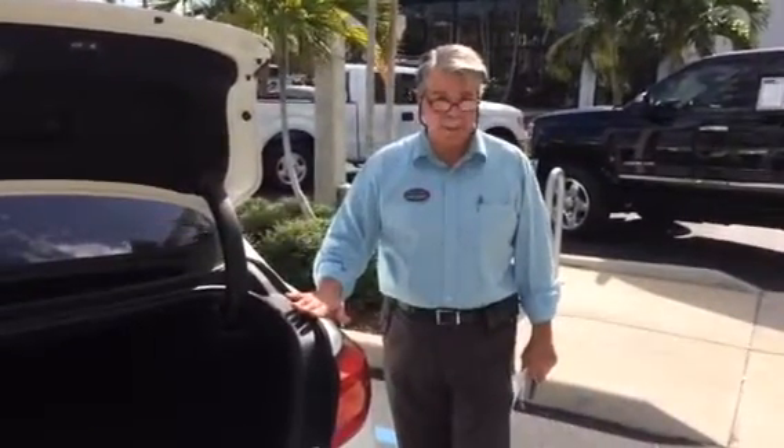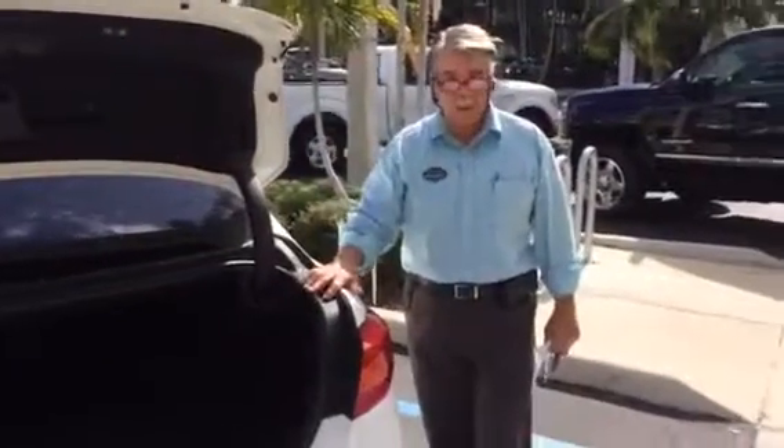My name's Frenzy at Delray Buick GMC. Please let me know when you can come in and look at this super luxury sedan. Thank you.